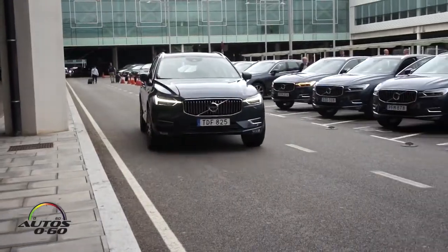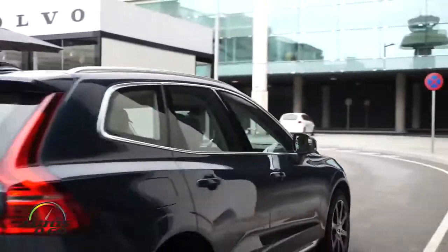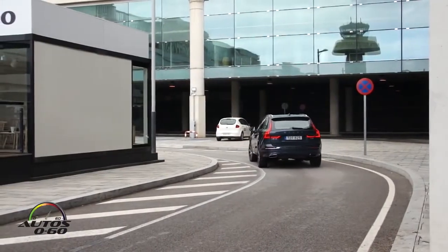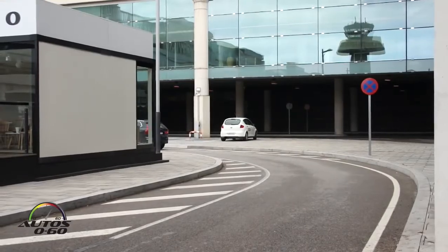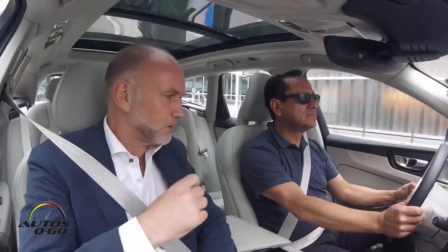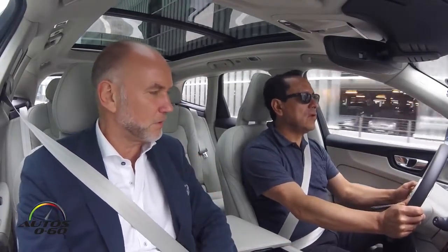So we're going to go for a little drive around here at the airport in Barcelona, and we will try some of the systems — obviously not all of them, because for example the pilot assist has to be at a certain speed. Yes, the pilot assist will work up to 130 kilometers per hour, or up to 81 miles per hour.